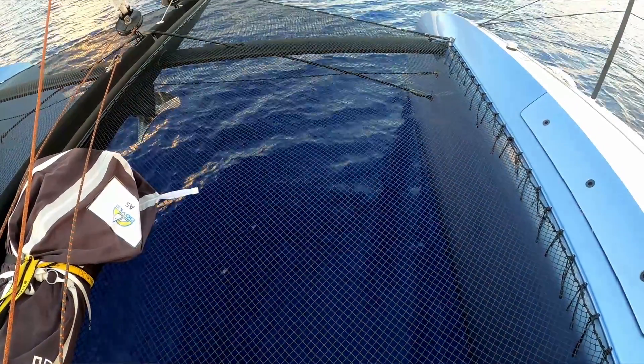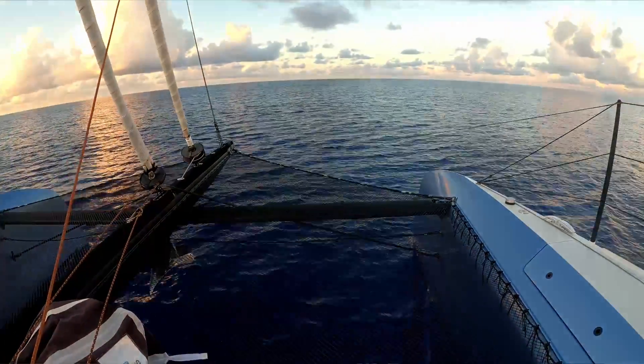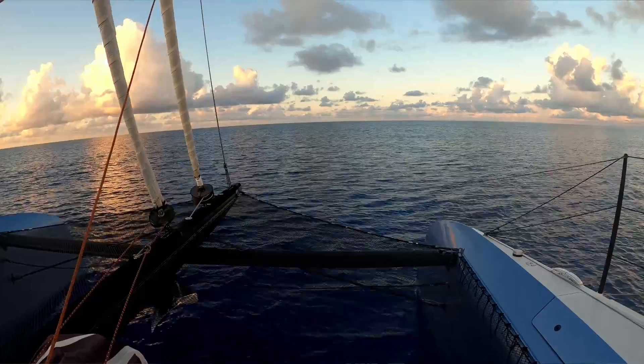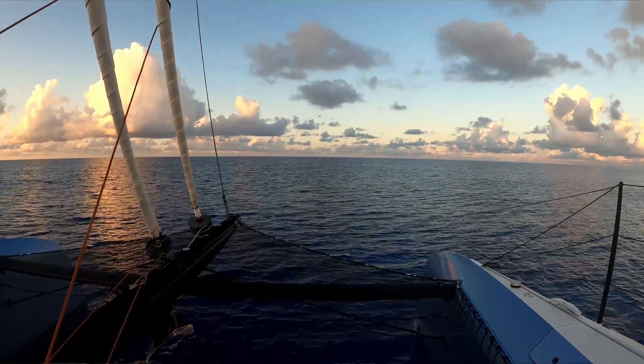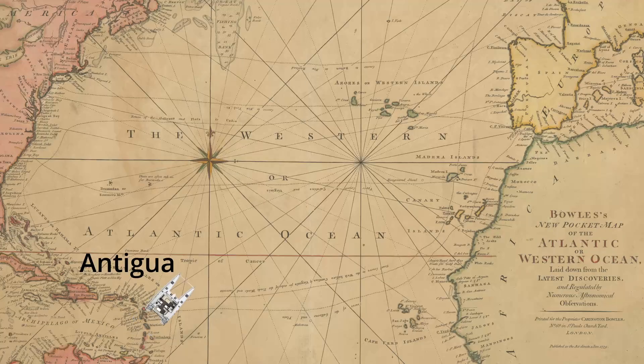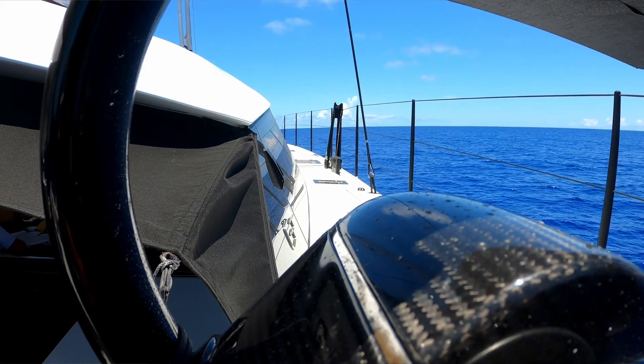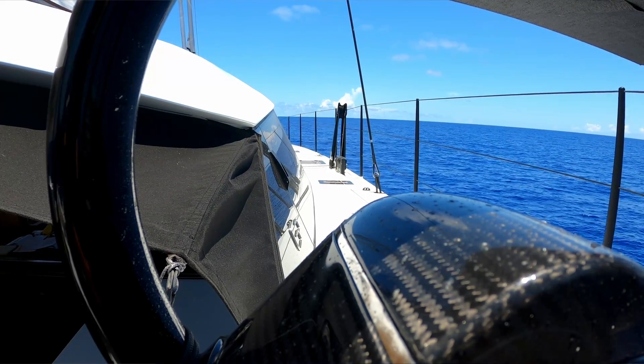So where am I and what am I doing? I'm on another Gunboat 68 — they seem to be a bit of a thing for me at the moment. I'm on a blue one instead of a gray one, and I'm going from the west side of the Atlantic to the east side of the Atlantic, delivering it back to Europe. We're on day three or four, and we've had light wind and upwind conditions for the last few days.